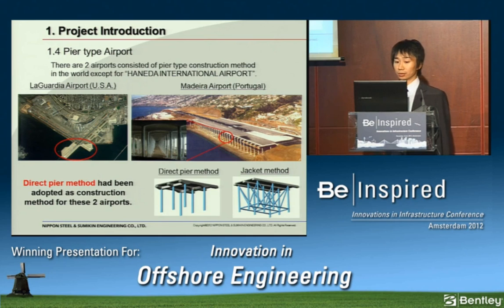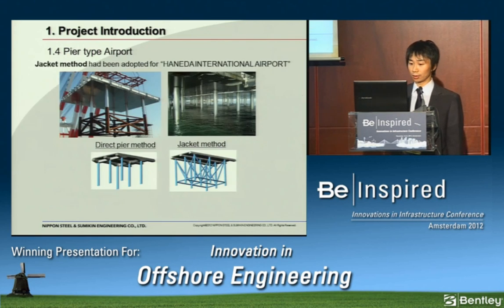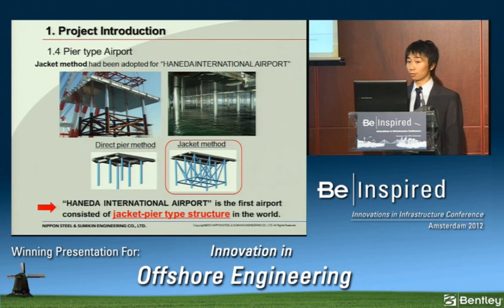There are two airports in the world consisting of pier-type structures: LaGuardia Airport in the United States, and Madeira Airport in the Portuguese Republic. Pier-type construction is divided into direct pier method and jacket method. The direct pier method has been adapted for those two airports. The jacket method, on the other hand, has been adapted for Haneda International Airport — making Haneda the first airport consisting of jacket pier-type structure in the world.